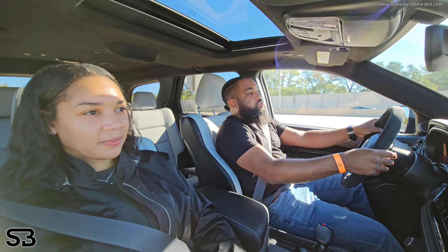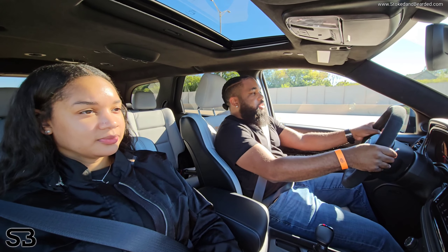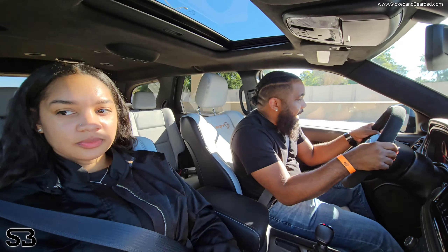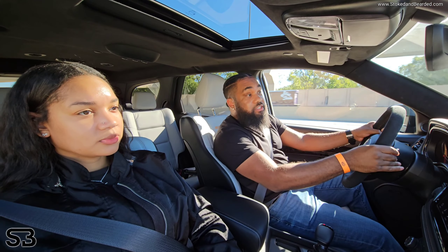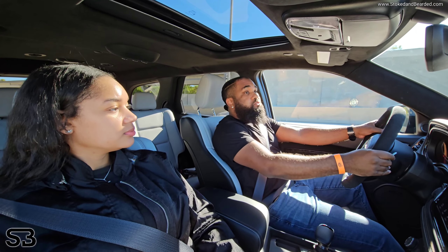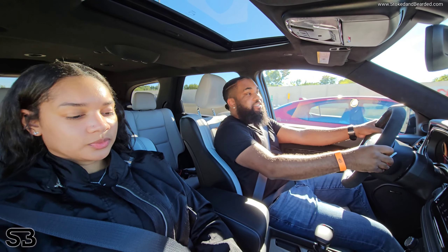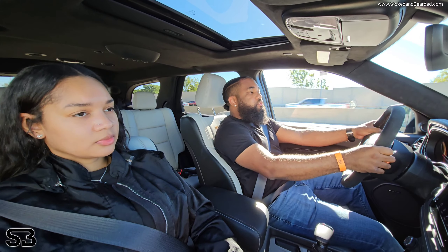710 horses — this thing is smooth. Most cars with this kind of power you're going to feel every bump in the road, and those cars cost three or four times more than this vehicle. Most of those cars are two-seaters, some are four. But here you have seven seats, 710 horsepower, all-wheel drive.